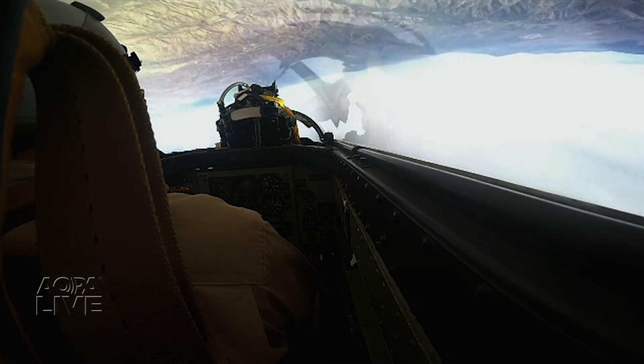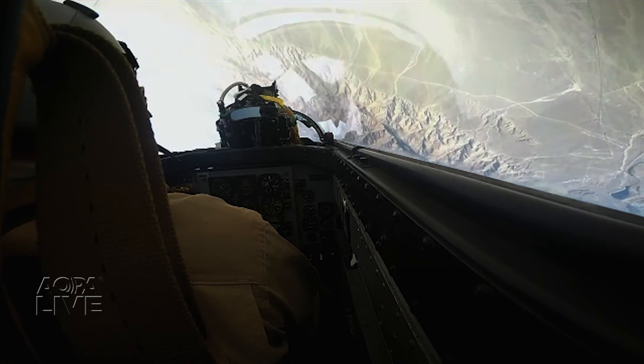Dave Hirschman, AOPA Live. Thanks, Dave — looks like some fascinating flying. You can learn more about Flight Research in the March turbine edition of AOPA Pilot Magazine.